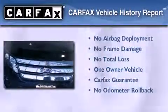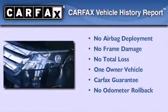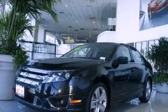This Ford has had only one owner and it qualifies for the Carfax buyback guarantee. Call now to find out how you can own this breathtaking vehicle.